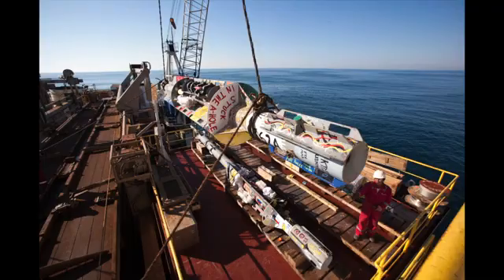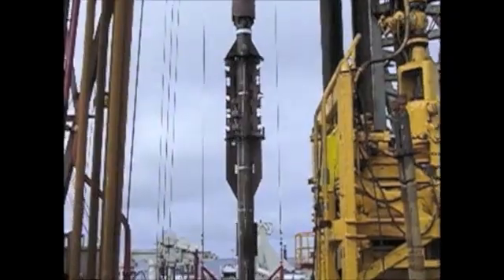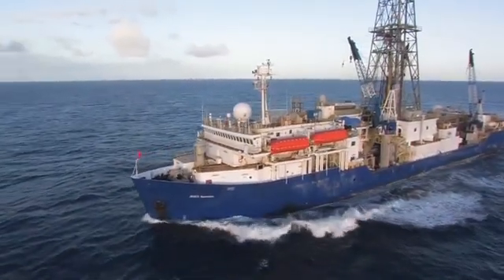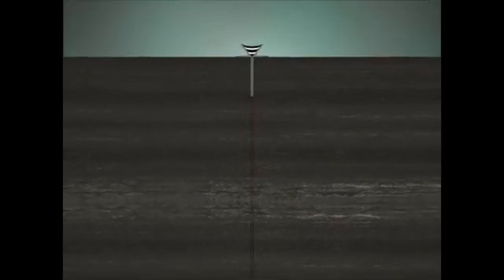Installing the corks was no easy task. It required the power and capability of the research ship JOIDES Resolution to drill the holes. Once the core and the drill were removed, a reentry cone — a funnel — guided the support pipe and instruments down the study hole. Then it was sealed from the ocean. Corked.